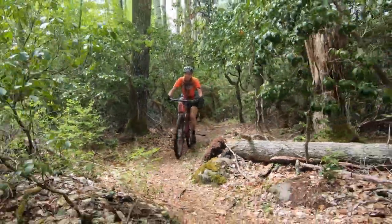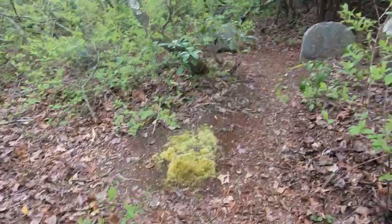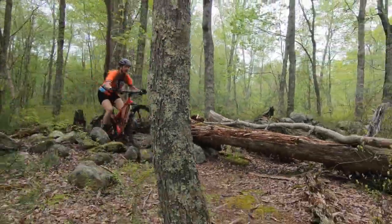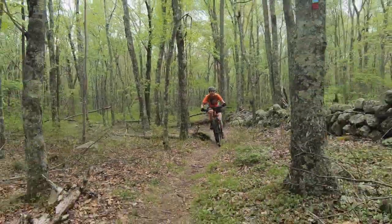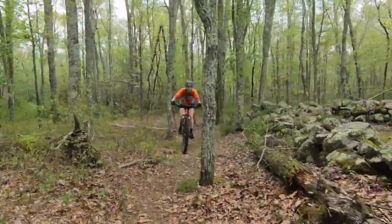I've ridden this trail a couple times before and I've never noticed this cool old little graveyard. If you take this trail, you'll also notice some old rock walls and some old rock foundations. It's a pretty cool trail. This trail is about a mile long and is not that technical.